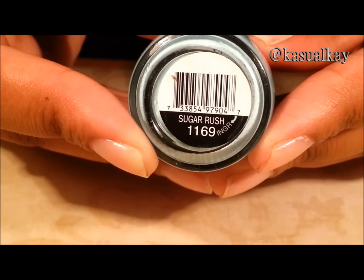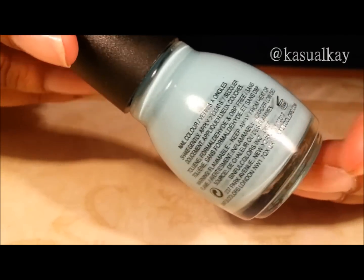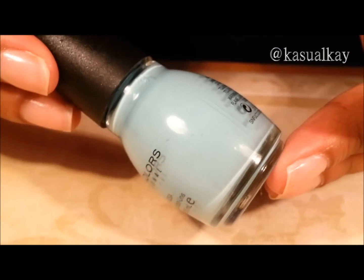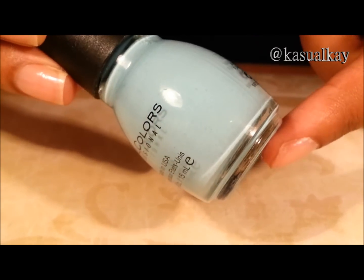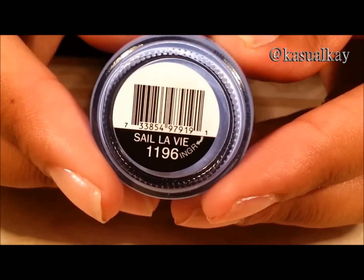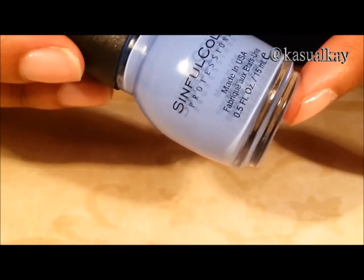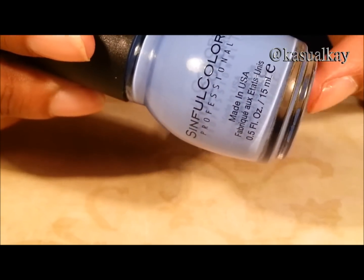Sugar rush. And it might come off looking more of a pale green color like a mint color, but it's a blue — a very very light baby blue. C'est la vie. And this is a medium blue, almost like a periwinkle blue.